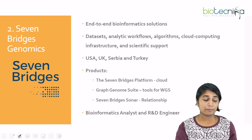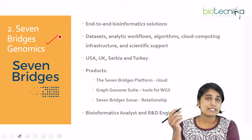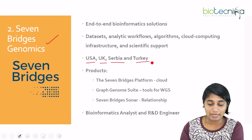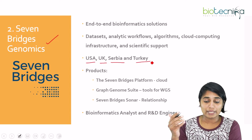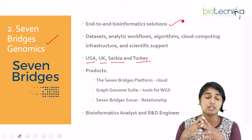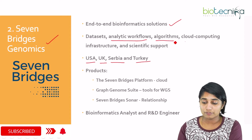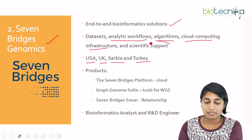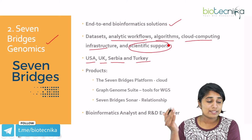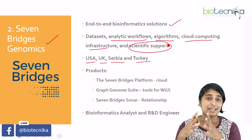The next company is Seven Bridges Genomics. Seven Bridges Genomics is located in various locations — USA, UK, Serbia, and Turkey. They provide end-to-end bioinformatic solutions, working on large datasets for analytical workflows, algorithms, cloud computing infrastructure, as well as scientific support. These are the different areas that Seven Bridges Genomics focuses on, especially for large data analysis.